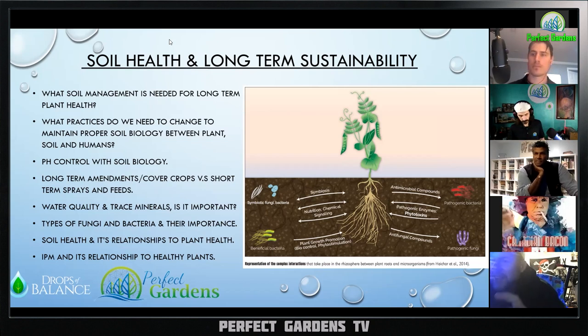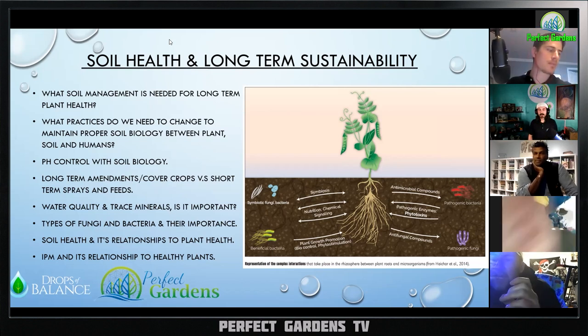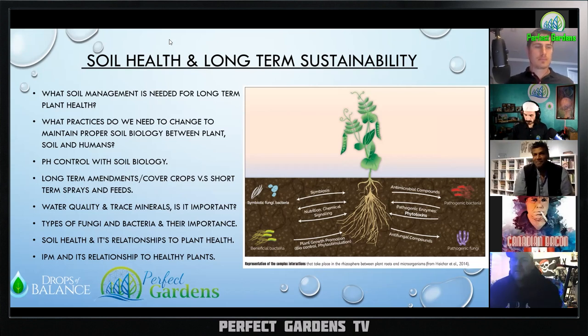You mentioned you had stinging nettles planted, and I was curious because I've heard some studies saying that companion planting with cannabis plants — like stinging nettles planted next to a cannabis plant — will kind of build up a defense mechanism and it might produce more oils for trichome production.